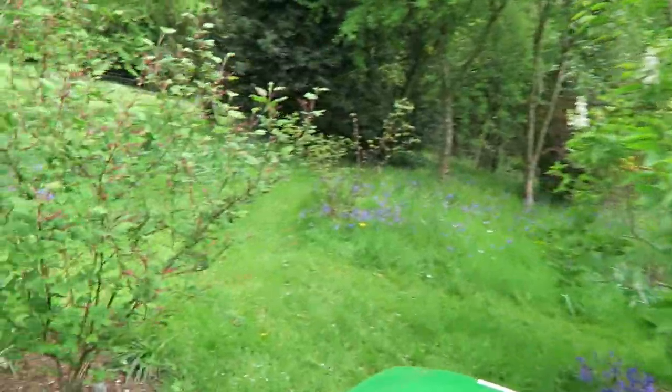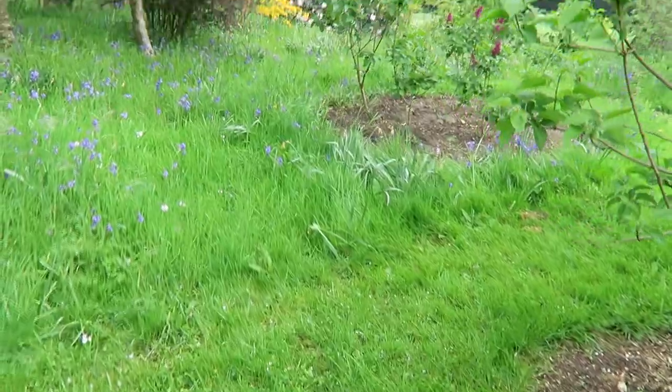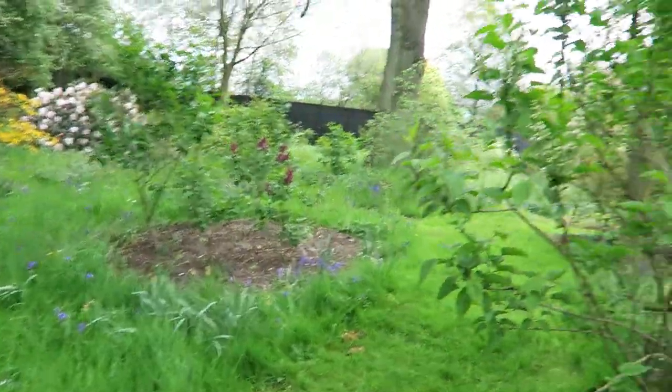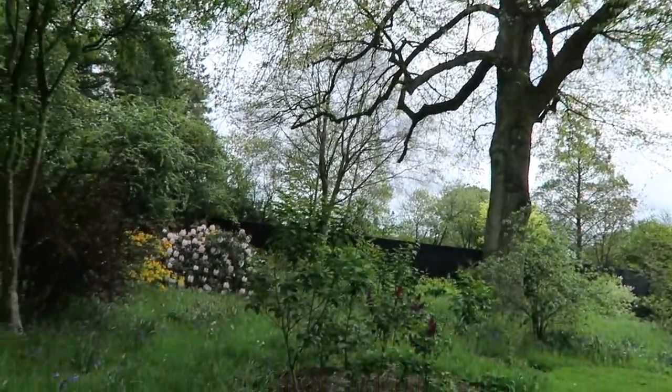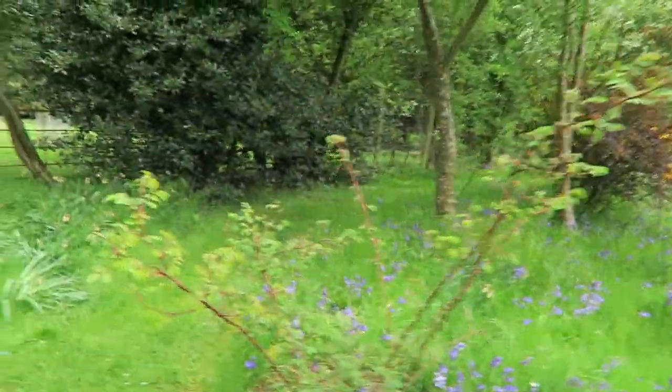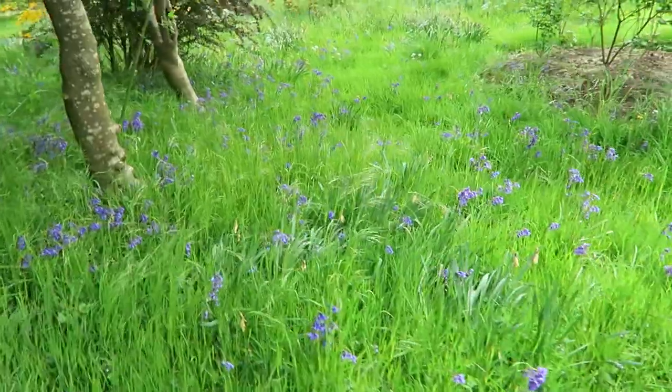Deutzia - not quite in flower. There's a Spirea, I'm pretty sure that's a Spirea. Weigela. Ribes, lilac - you can see there is another little path through there to get round onto the Ha-Ha. There's the gorgeous Turkey Oak. You can see rhododendrons down there, live bed, bluebells and daffodils.